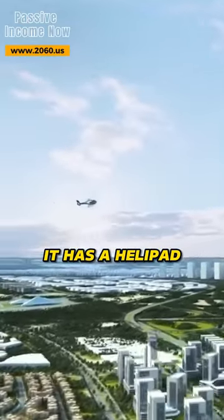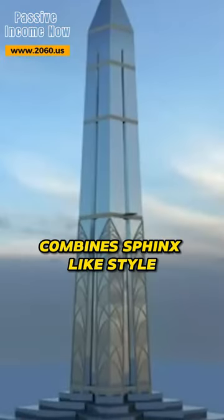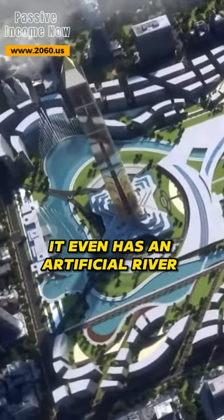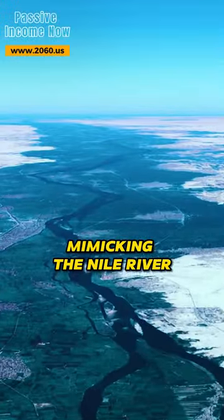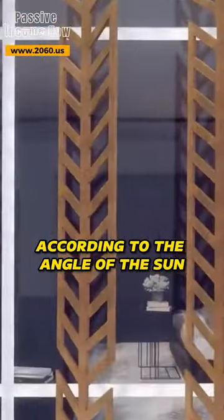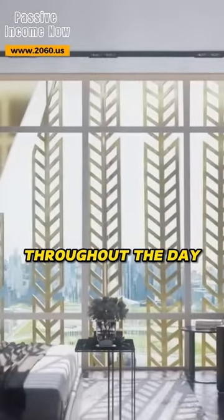And, of course, it has a helipad. This colossal obelisk combines sphinx-like style and modern architecture. It even has an artificial river that runs through it, mimicking the Nile River. The structure contains ventilation holes that rotate according to the angle of the sun, regulating the temperature throughout the day.